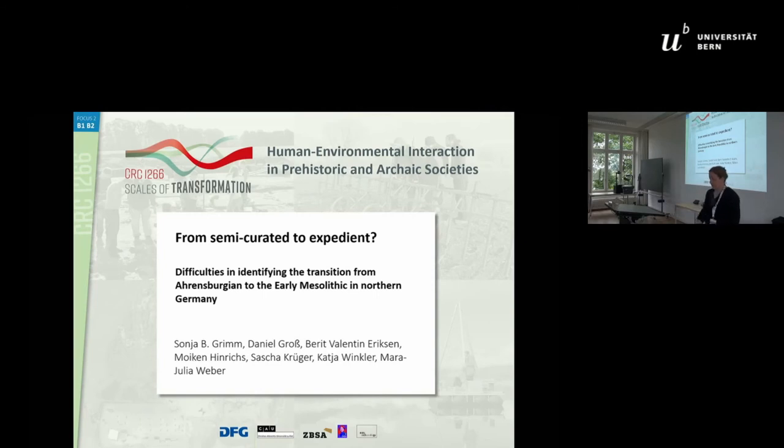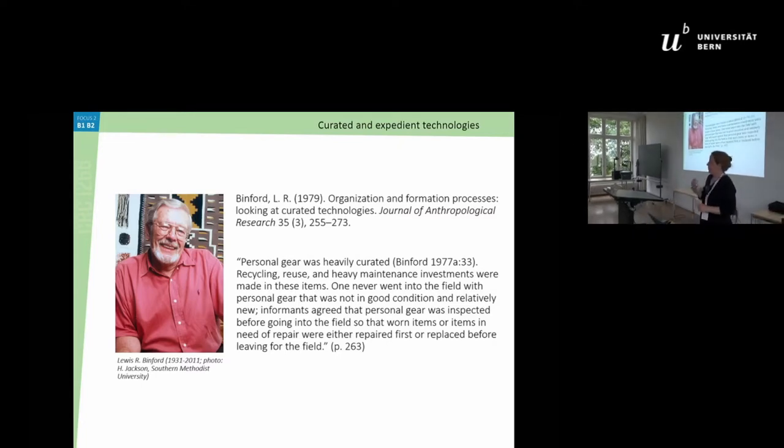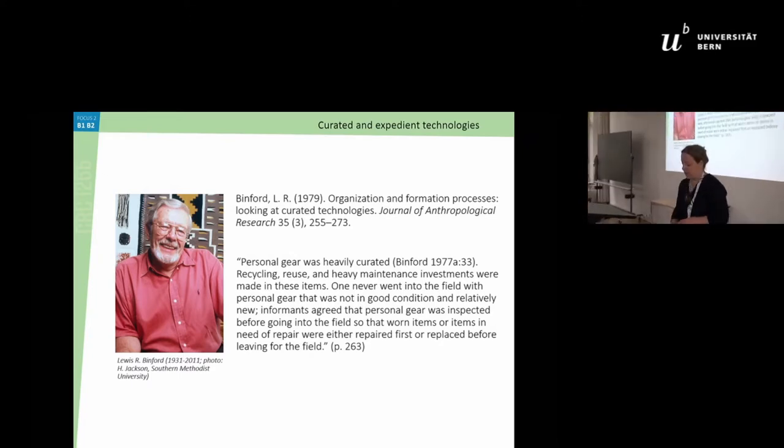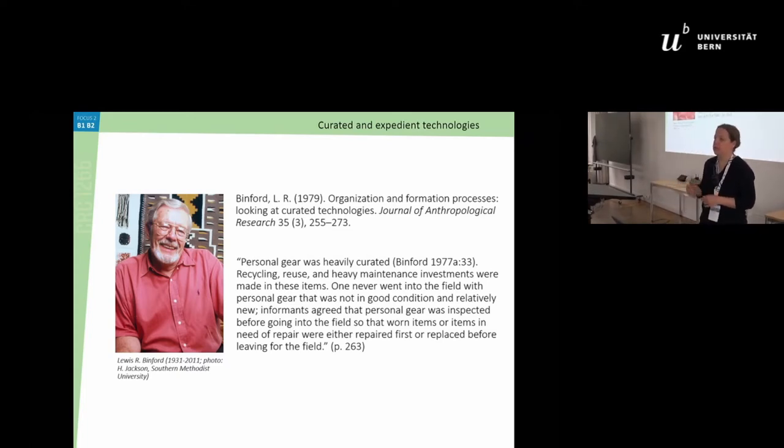Thanks to the organizers for inviting us today. The title refers to the system of curated and expedient technologies that Lewis Binford had been developing since about 1973, mainly based on Mousterian and ethno-archaeological material. What he wanted to look at was especially the inter-assemblage differences and how they develop over time and in specific places.